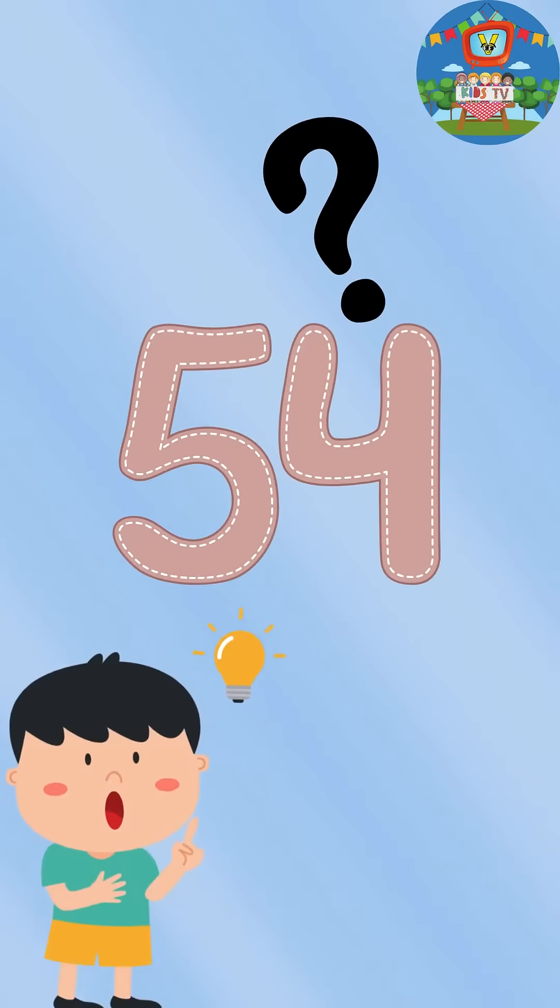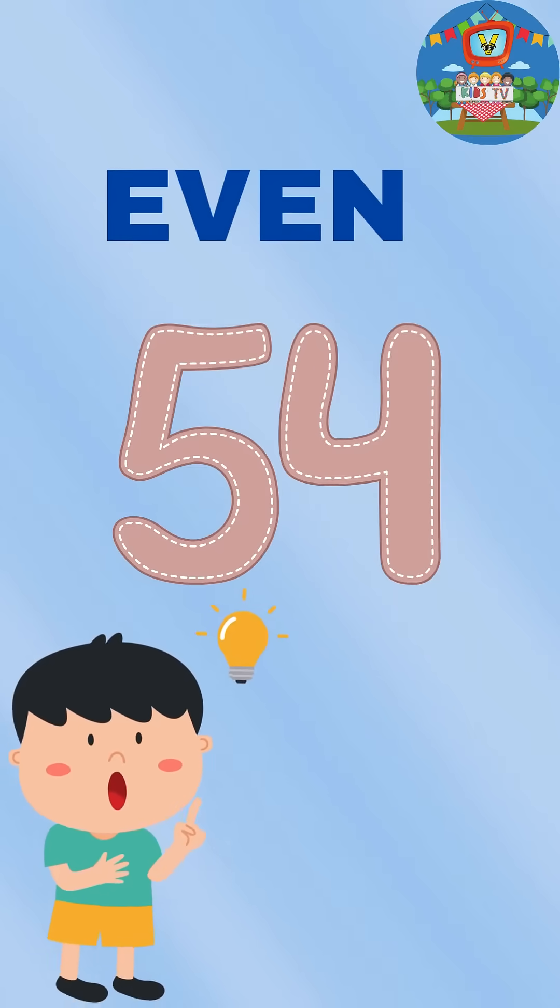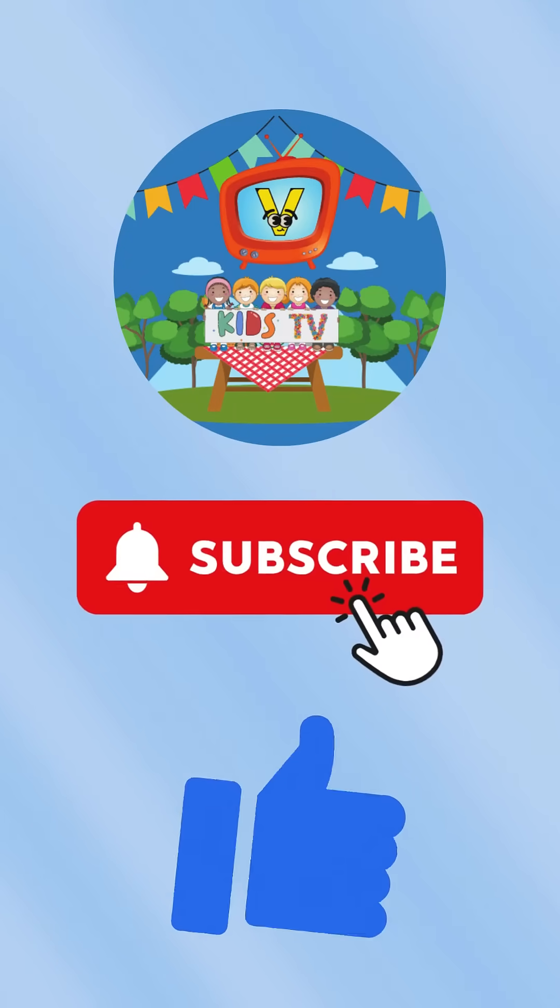Can you figure out if 54 is even or odd? Yes, it's even! Like and subscribe for more videos.